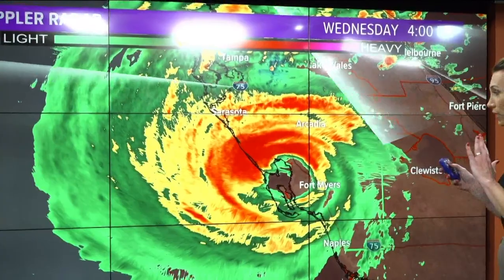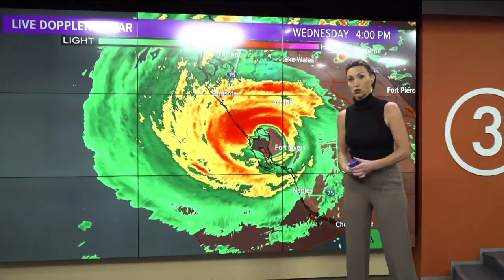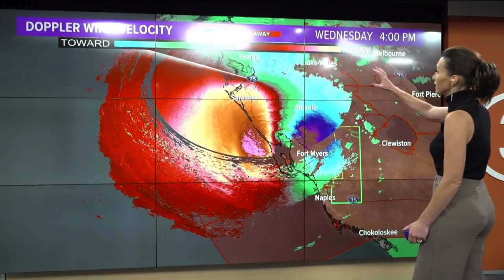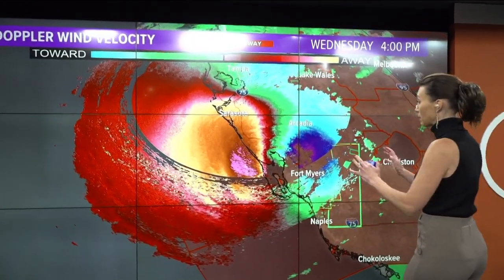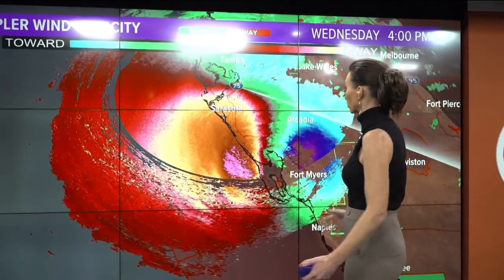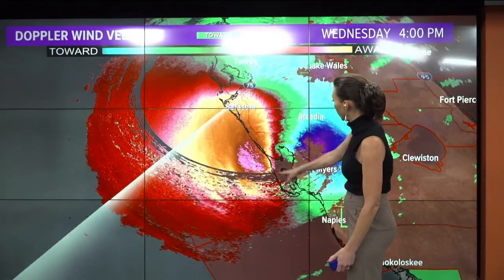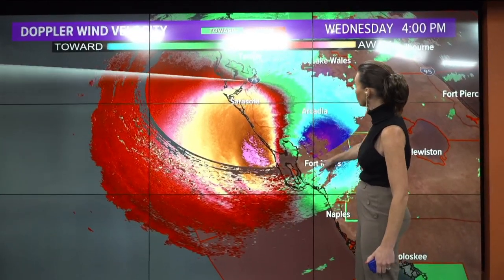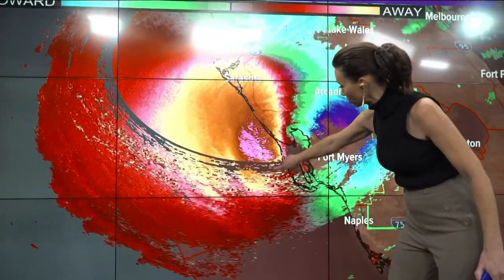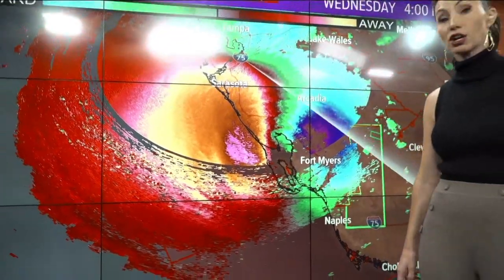We are still getting some absolutely incredible reports of not only storm surge coming in on the southern side of the storm with that onshore flow, but the wind is just absolutely amazing. This is the National Weather Service radar out of Tampa — the same product we show you tornadoes with, toward and away. We're looking at a huge version of that, with wind flowing away from the radar in the reds and pinks and whites, and wind flowing toward in the blues and purples. You're seeing this giant circulation, and when we see these bright pink colors, that's when we're talking about that 180-mile-per-hour wind.